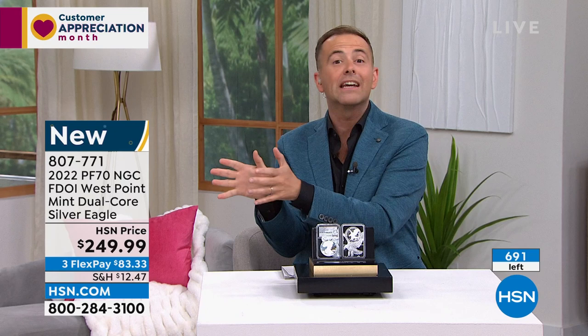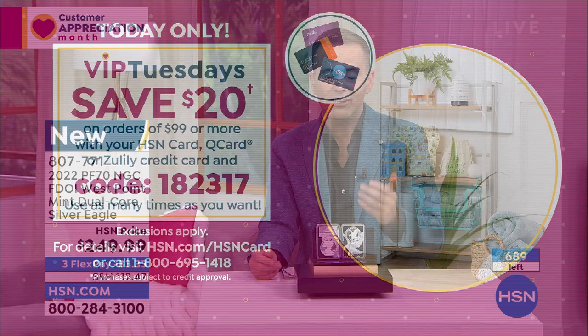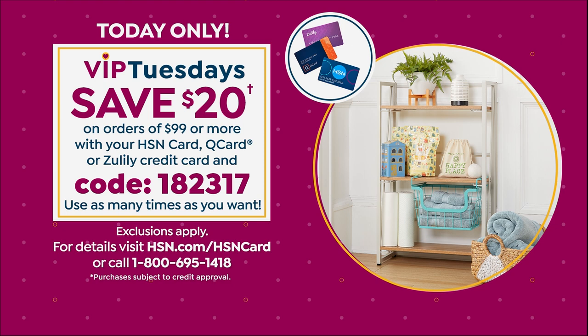We are one of the only destinations in the world to sell coins on FlexPay. FlexPay is $83.33. We ship this to you immediately. You can inspect it, and if you don't love it, you send it back and get a refund. You could use your HSN card today with VIP Tuesdays and save an additional $20.